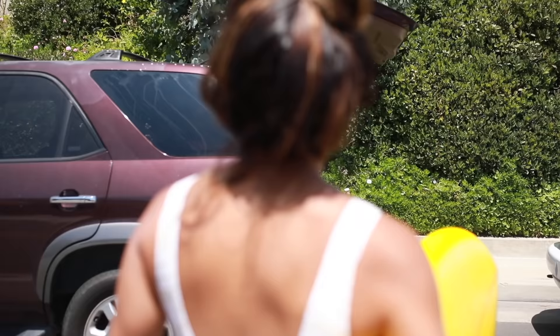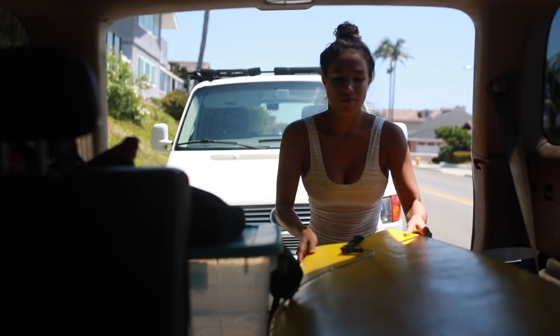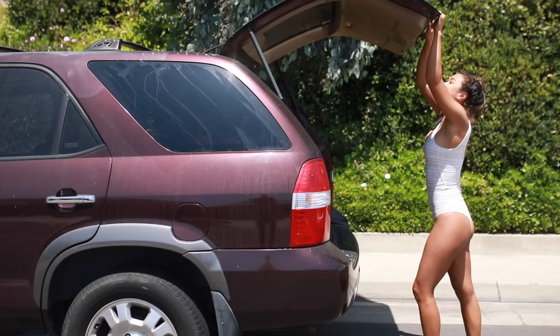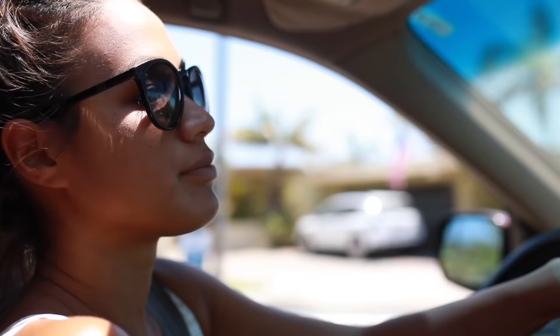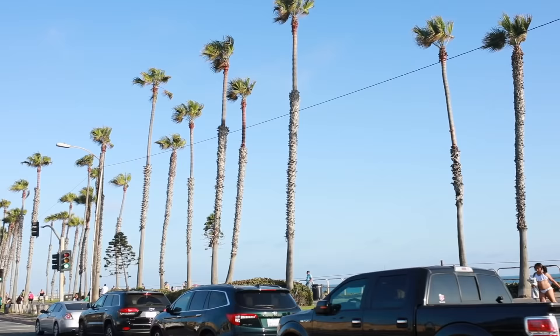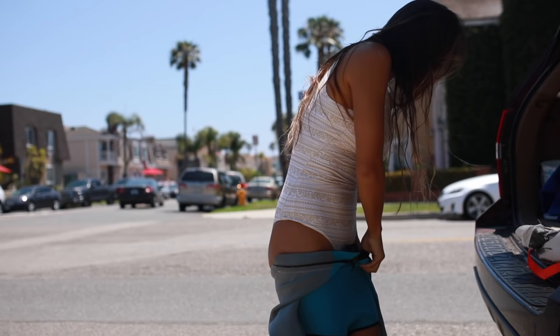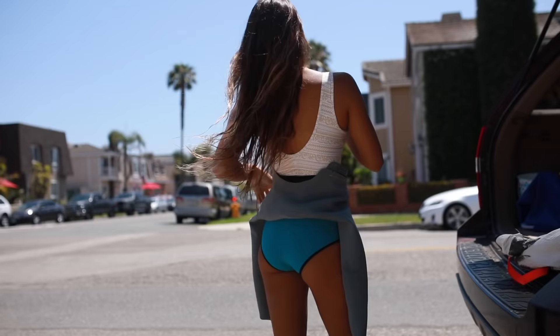Now it's time to pack my surfboard into my car and head over to the beach. I love driving down Pacific Coast Highway with my windows down, jamming to music while cruising by the palm tree lined streets. Once I get to the beach it's time to suit up, grab all of my beach stuff and walk on over.